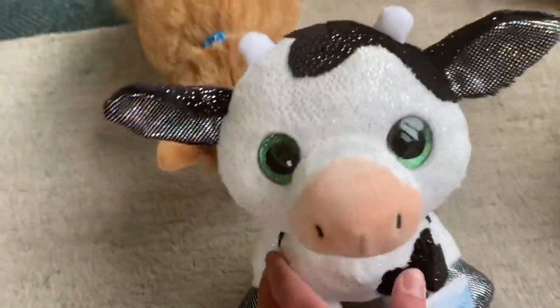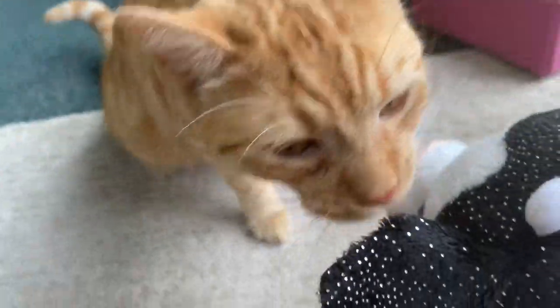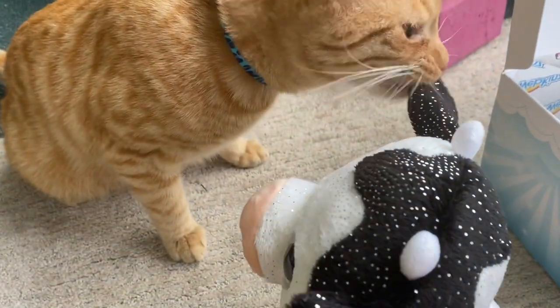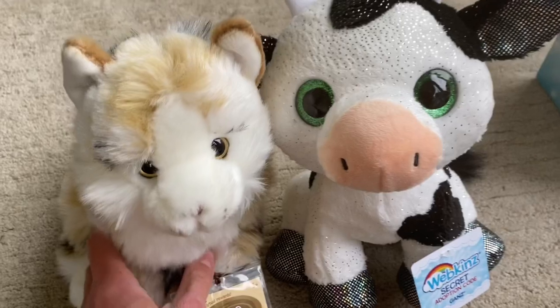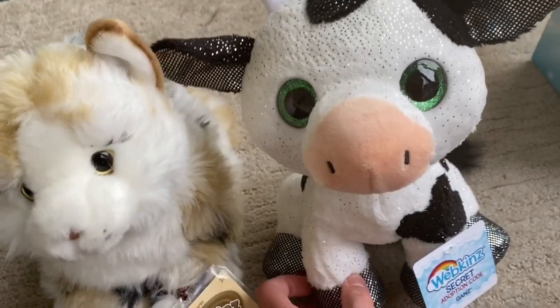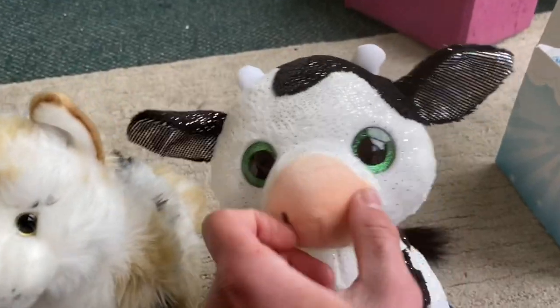What do you think, Emery? You like it, Emery? Oh okay, we're gonna nibble his ear. Oh my goodness. So I had Mabel with me — compared to a Webkinz signature, he's like big, super cute still.